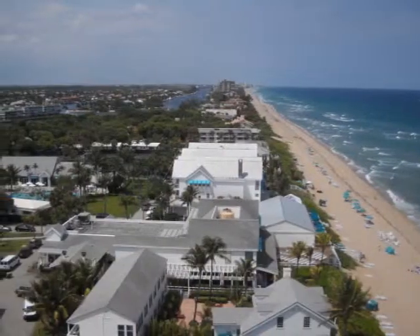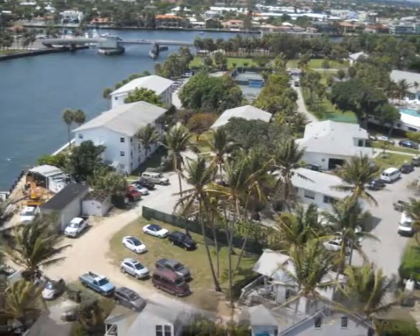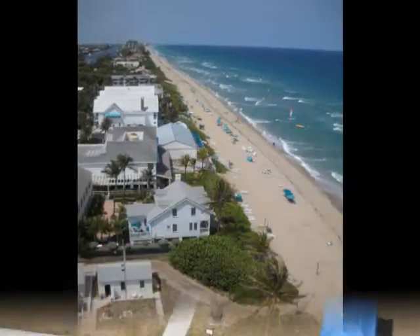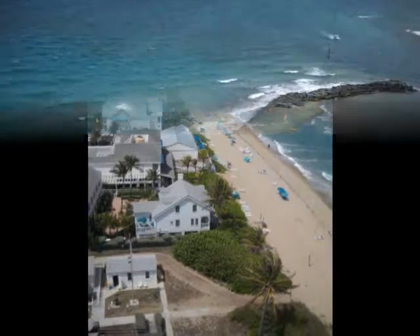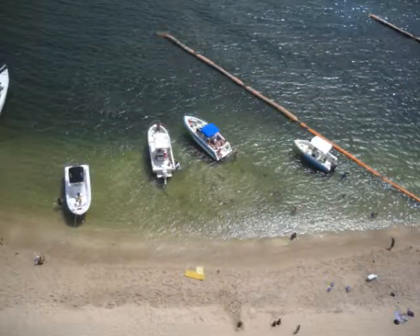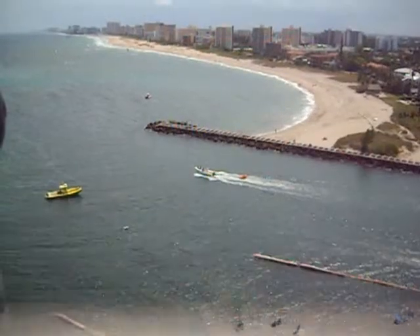Looking down, you see the quaint 100-year-old cottages that once housed the lighthouse keeper and his family. You can see into the clear water, into a reef right along the beach of the lighthouse, and you can watch the steady flow of boats in and out of the busy inlet.